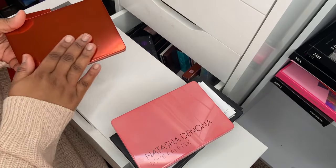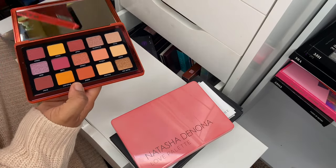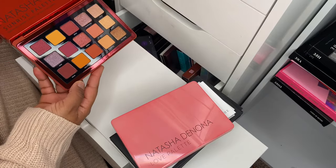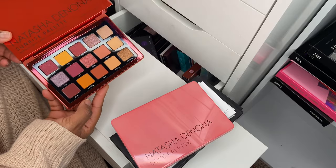The next one is the Sunrise palette — even more beautiful. I purchased these on Black Friday so I haven't used them yet, but this color story is just stunning.